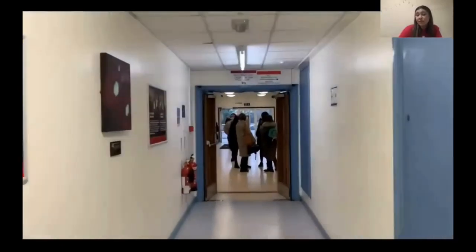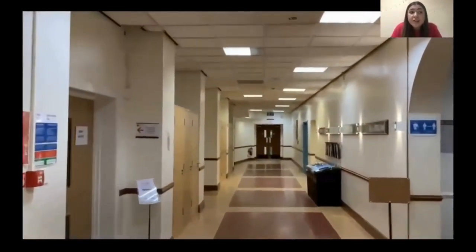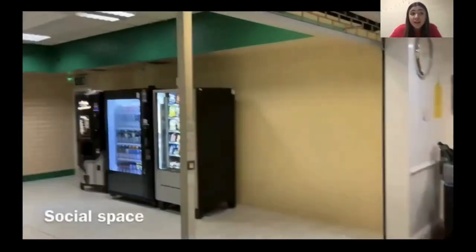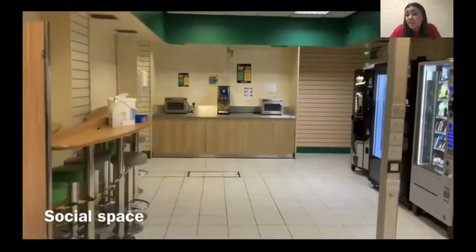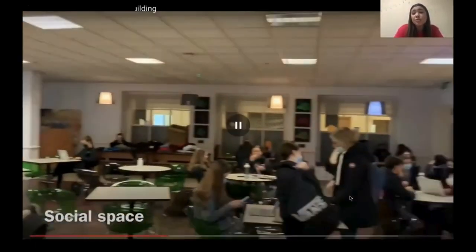Moving further down this corridor we will reach the Redwood social space, so this is where we get to take a break between any scheduled learning that we might have. There's free wi-fi, there's a kitchen area, a vending machine to grab any snacks, and it's also just a great way to meet some new people and to socialise.